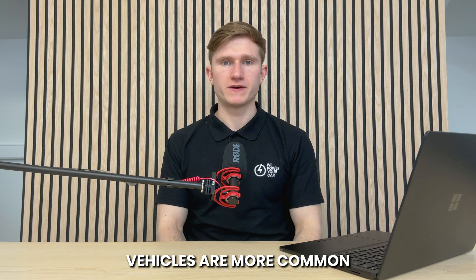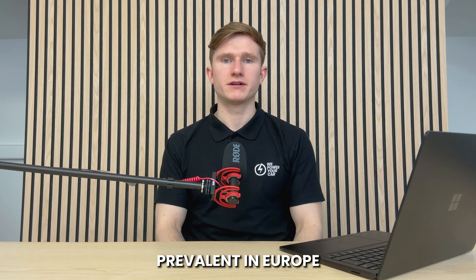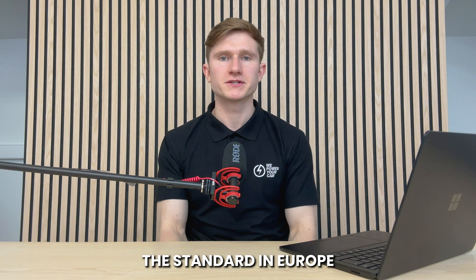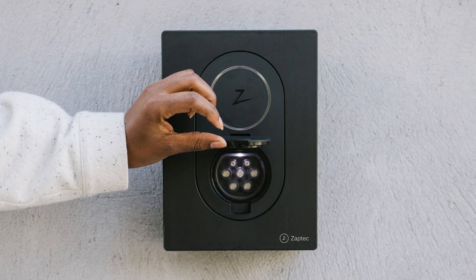Type 1 electric vehicles are more common in North America and Asia, but they are less prevalent in Europe, meaning you won't find many public chargers offering Type 1 charging in Europe. In contrast, Type 2 connectors have become the standard in Europe and are also gaining popularity in other regions, even in places where Type 1 connectors used to be the norm. So when you're in the UK, you're likely to come across Type 2 EV chargers both at home and in public.